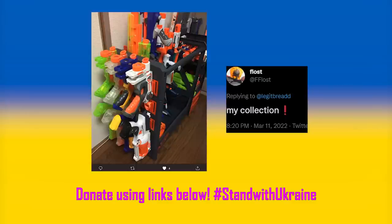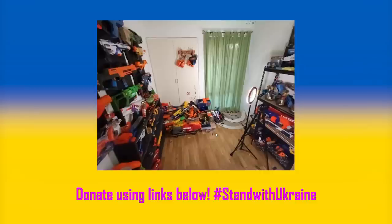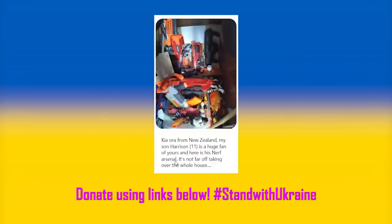Even if it's only a dollar, I encourage you to donate to help the innocent people affected by the war. On this channel we promote making a positive impact in our own lives as well as others, and this could be a way to make a slight difference.